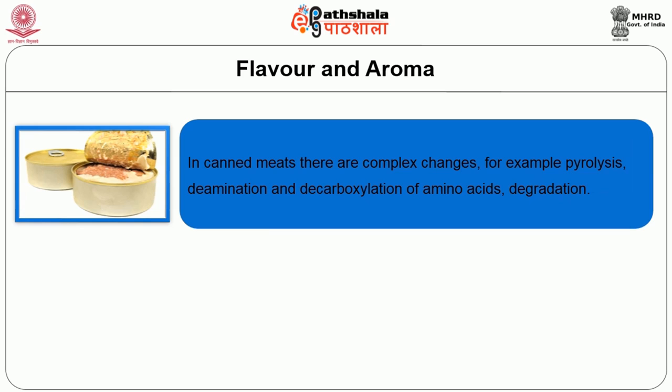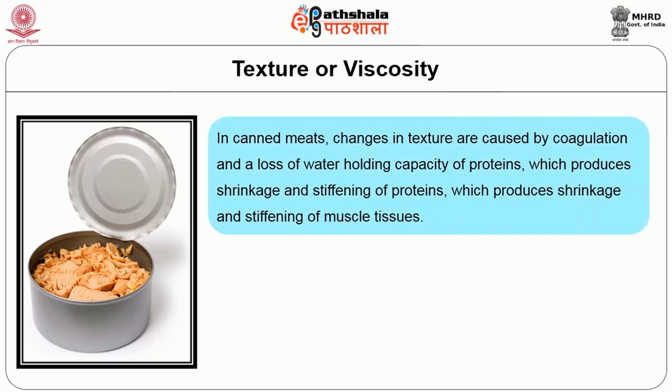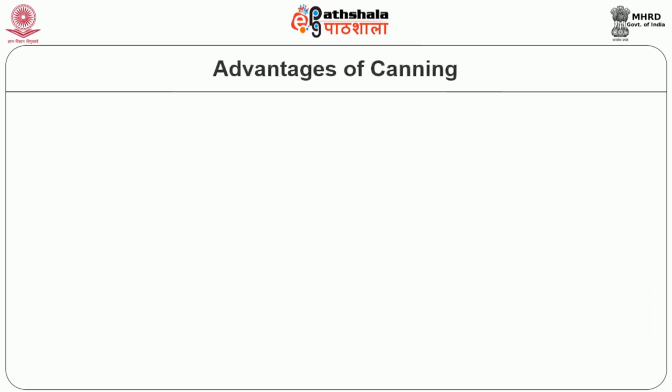The next effect is on flavor and aroma. There are complex changes such as pyrolysis, deamination and decarboxylation of amino acids. In fruits and vegetables, changes are due to complex reactions involving degradation, recombination and volatilization of aldehydes, ketones, sugars, lactones, amino acids and organic acids. In canned meats, changes in texture are caused by coagulation and loss of water holding capacity of proteins, producing shrinkage and stiffening. The texture of solid fruit and vegetable pieces is softer than unprocessed food due to solubilization of pectic material.